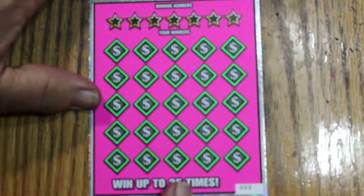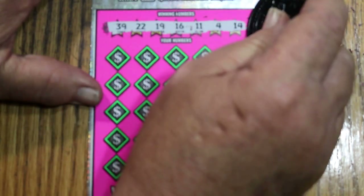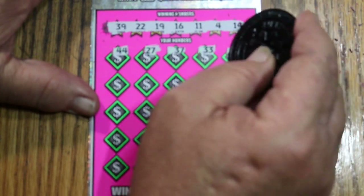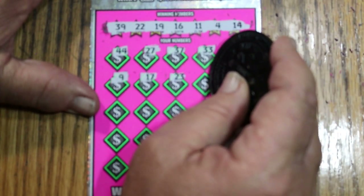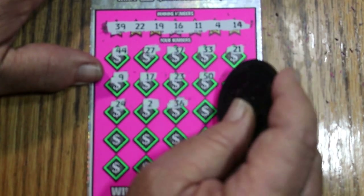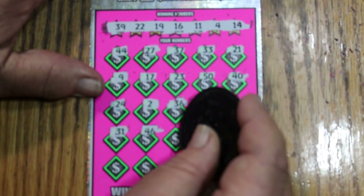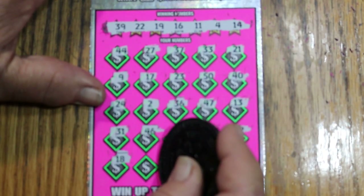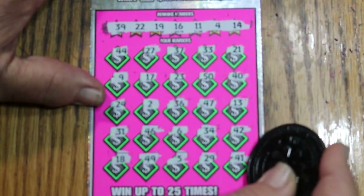Ticket 22. Numbers: 39, 22, 19, 16, 11, 4, and 14. 44, club. 27, 37, 33, 21, 9, 17, 23. 50, and 40. 24, 2, 36, 47, 13, 31, 46, 6, 34, 42, 22, 18, 49, 5, 29, and 41. Nothing there. Last ticket of this session.